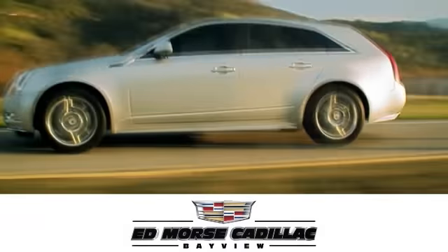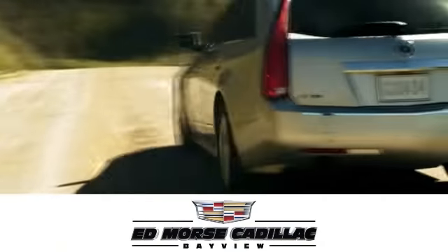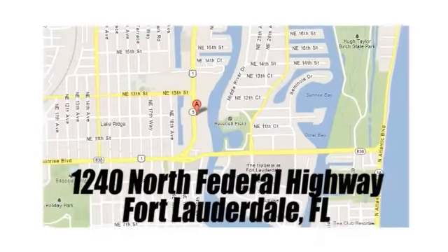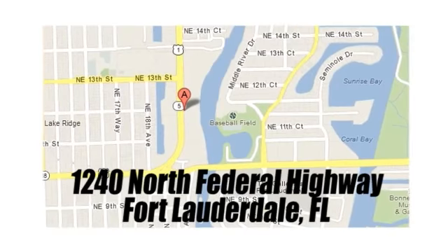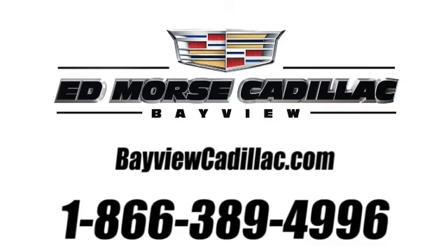But savings this big won't last long. Come visit Ed Morse Bayview Cadillac today. We are conveniently located at 1240 North Federal Highway, one block north of Sunrise Boulevard. Visit our website at BayviewCadillac.com or call us today at 1-866-389-4996. For value and for service, it's Ed Morse.